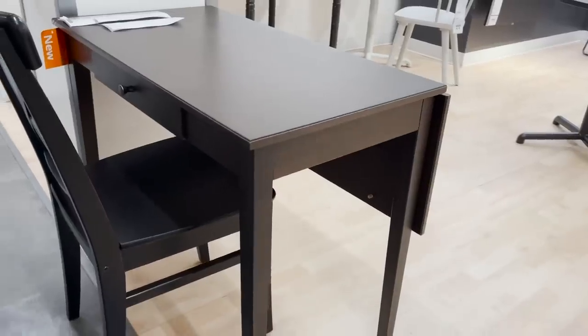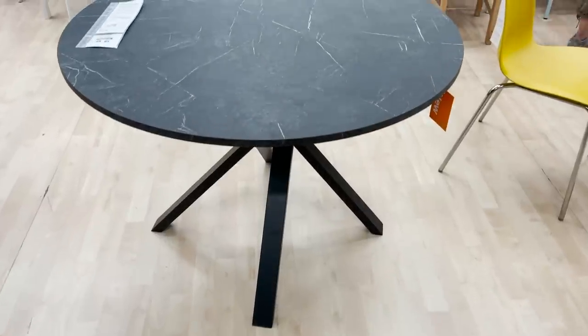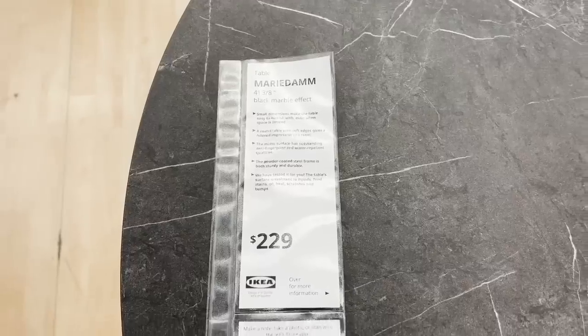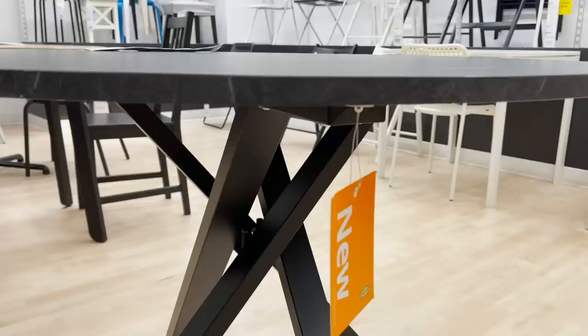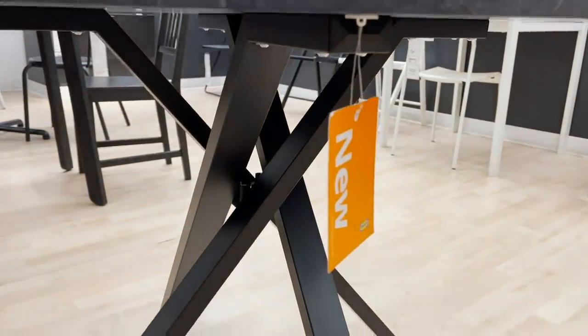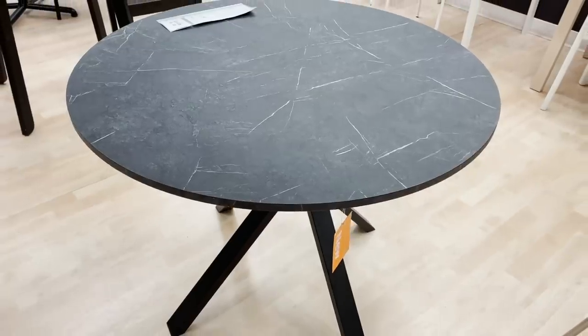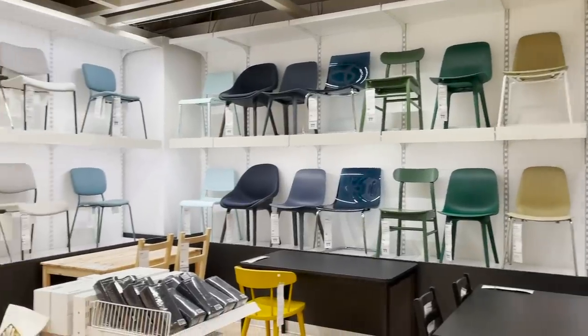Now onto some new tables. There's a really cool space-saving table that folds down so you can have a small desk and extend it into a full dining table. Here is one of my favorite new pieces — a gorgeous modern dining table. I love round tables, and the top has a faux marble finish with really cool modern legs. You can definitely achieve a very high-end luxurious look with that piece.